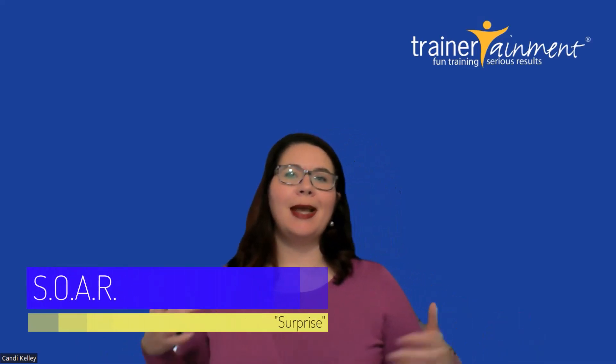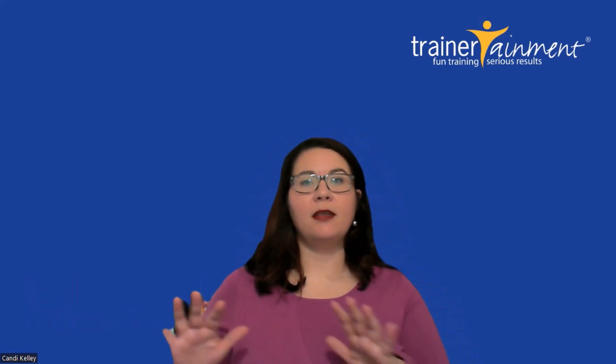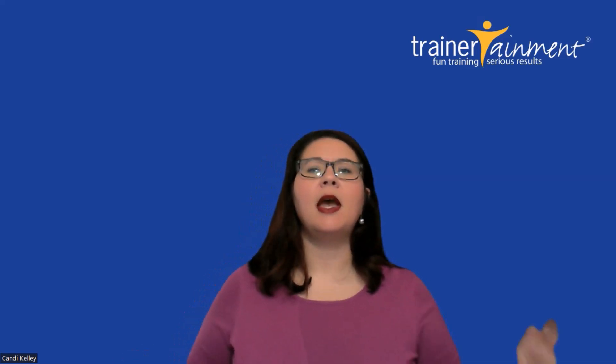Hi there, business owners! Candy Kelly here, COO of Trainertainment. It's time to take your guest service up a notch with today's tip, which is inspired by Trainertainment's SOAR methodology of guest service. SOAR is an acronym that goes into the four steps you can take to elevate your guest service beyond the foundational basics.